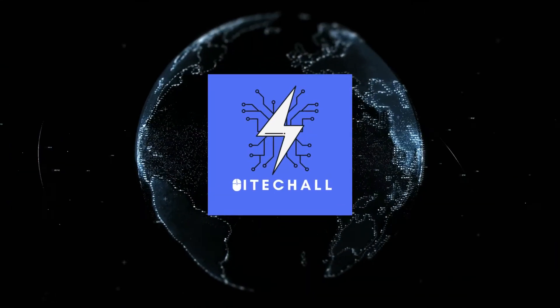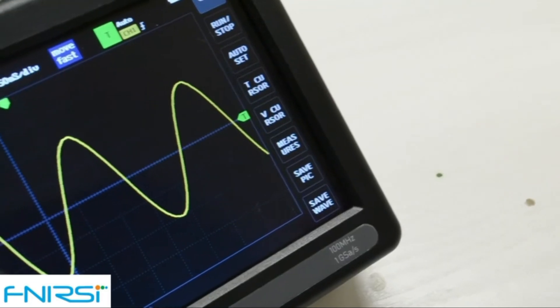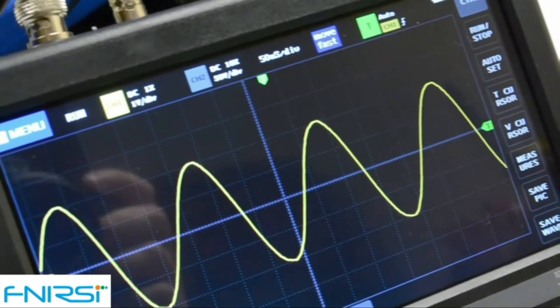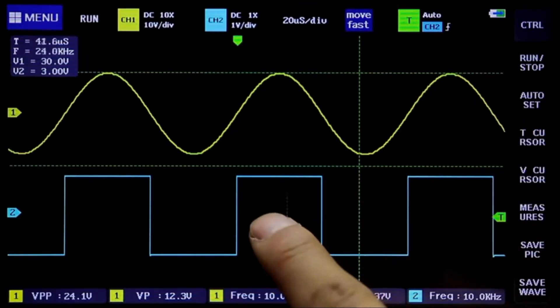Hello, it's High Tech All. You are watching Top 5 Best Budget Oscilloscopes. More info on the products we've included — links in the description box down below, which are updated for the best prices. Before we get started, please consider subscribing to my YouTube channel.